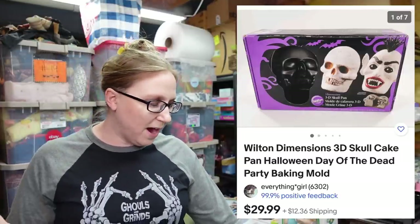The next item I'm going to pop up because it's a large item. This was a Wilton Skull 3D Skull Cake Mold. We won that at the auction for $6 and I have that listed as a buy it now for $29.99.